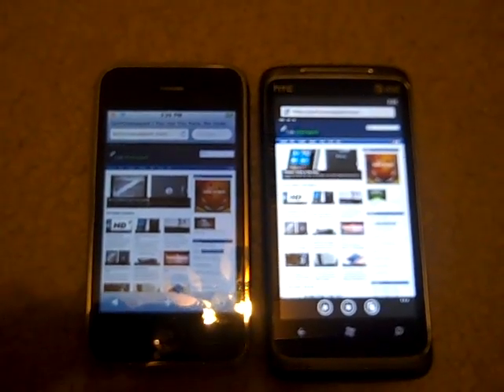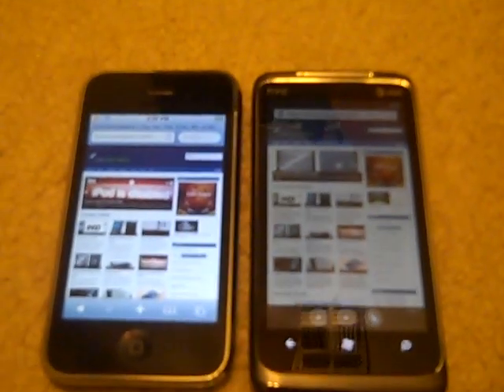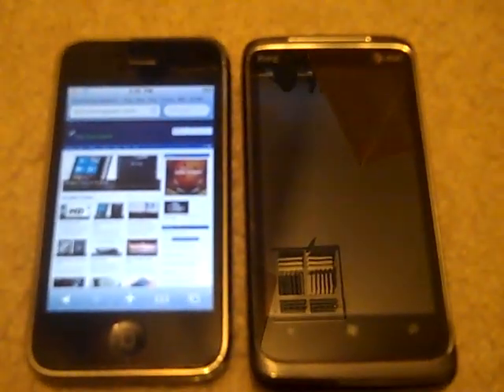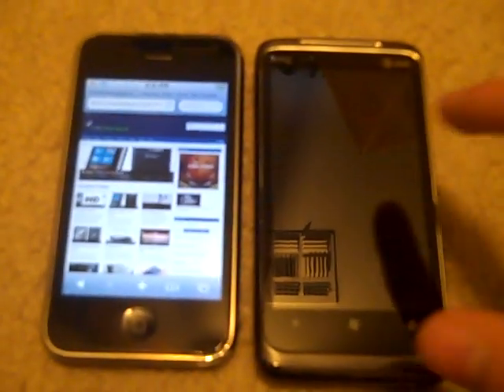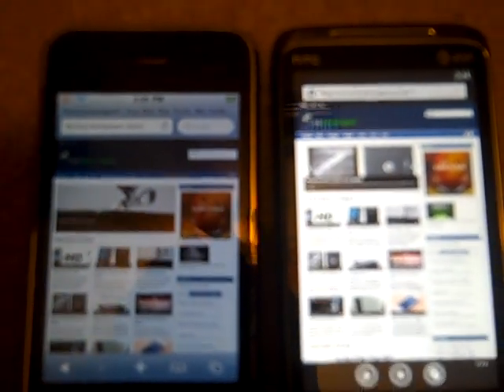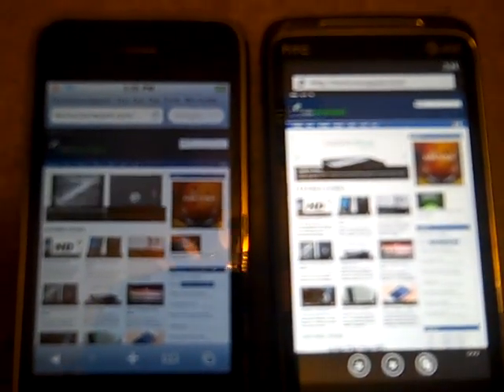Hey guys, what's up? This is going to be a Tech Unwrapped video and we're going to be testing the HTC Surround by AT&T and the iPhone 3GS. The HTC is running Windows 7 and the iPhone is running iOS, of course. We're going to be testing a speed test on the internet. They are both connected to the same Wi-Fi network and it is not a 3G test. But anyway, let's get into this.